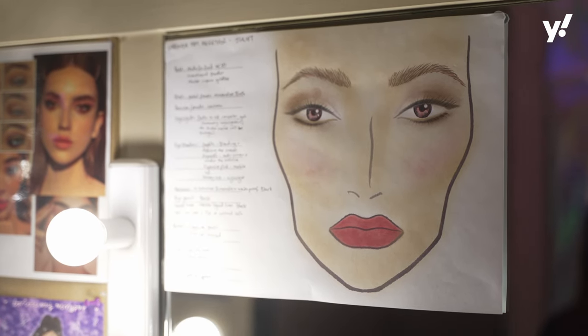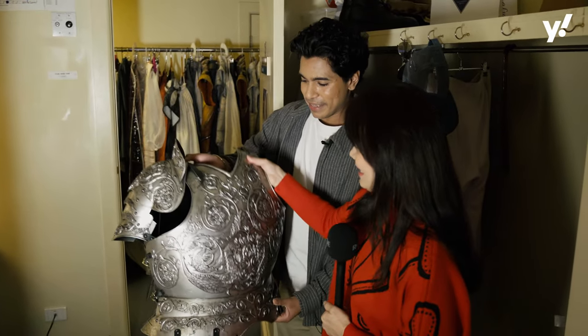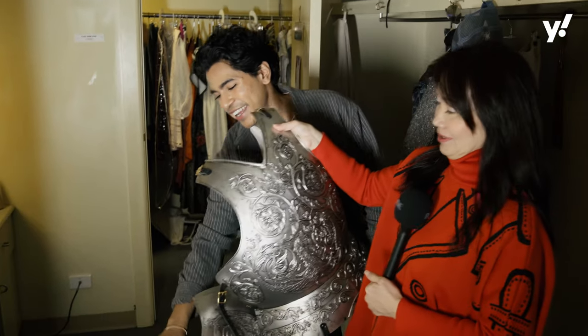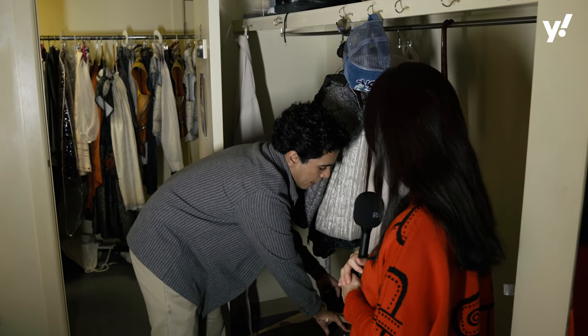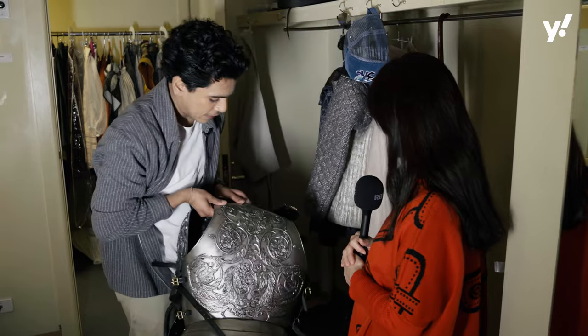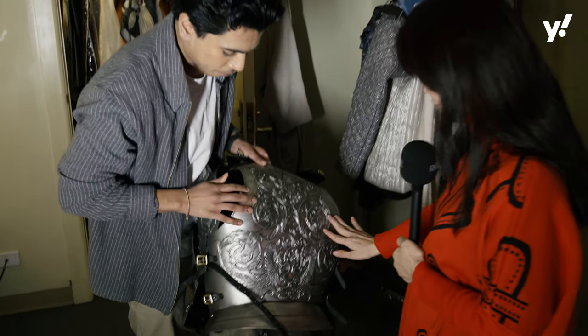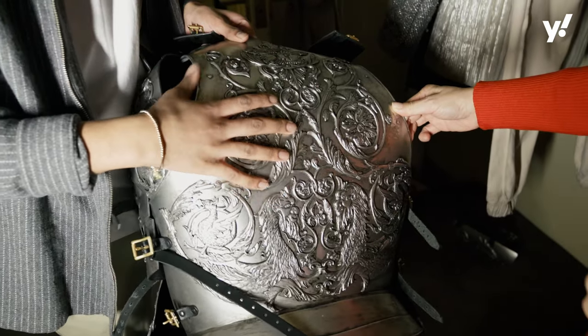My suit of armour that I get to wear — it looks a lot heavier than it is, but it's actually very light. It's acrylic, and that makes it really lightweight, but also, as you can see, it's very very detailed. There's all this intricate artwork on it to make it seem more worn out and more used.